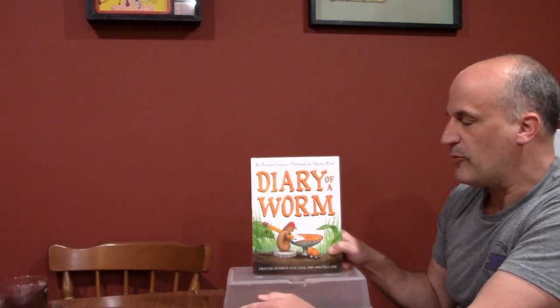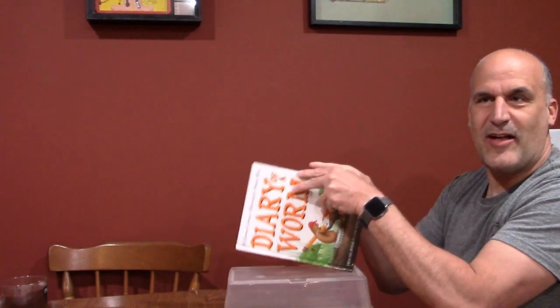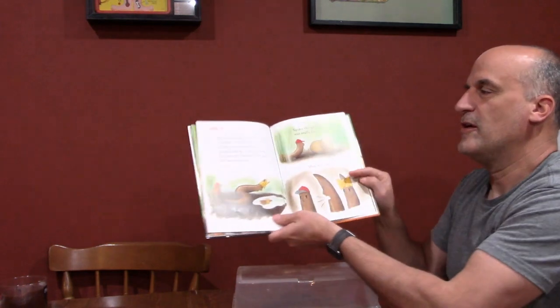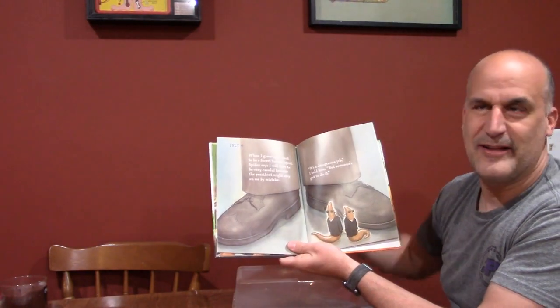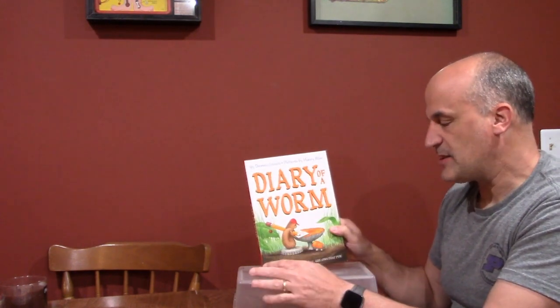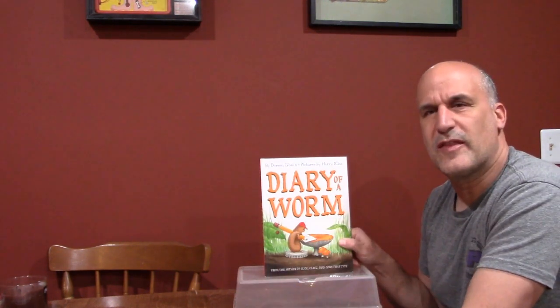Now a couple of series: 'Diary of a Worm' is one my kids like. It's a day in the life of a worm — you get the perspective of a worm, which is interesting. He'll have a date and describe something he did. The series eventually includes 'Diary of a Spider' and other friends get books too, so it continues on and gives the perspective of something you maybe didn't think about before.